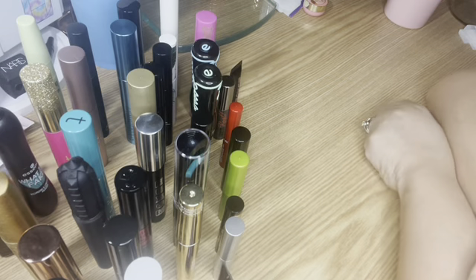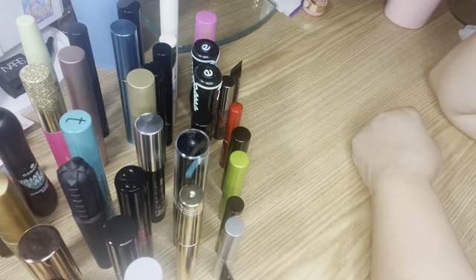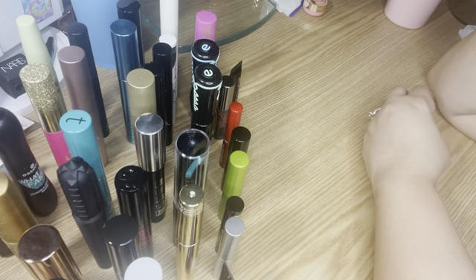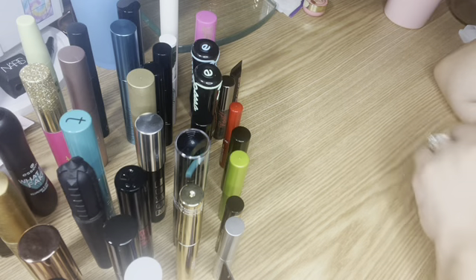So those are all my mascaras that I currently use or am going to use. I hope you liked this portion of the video. As for the next portion, give me just a moment — I have a bit of a surprise.